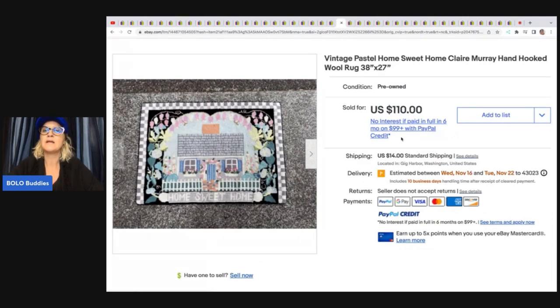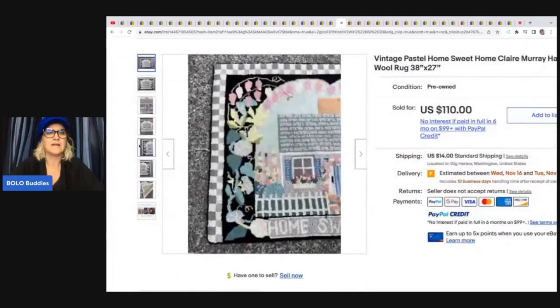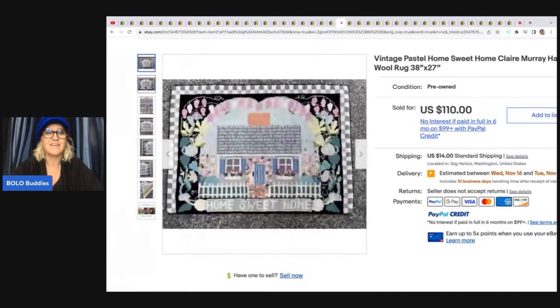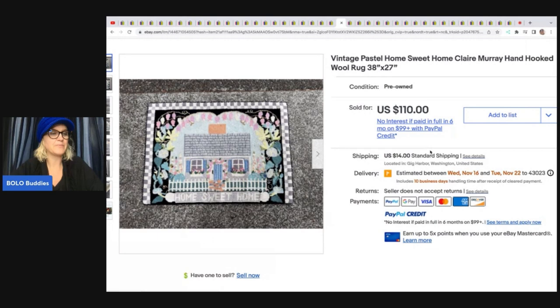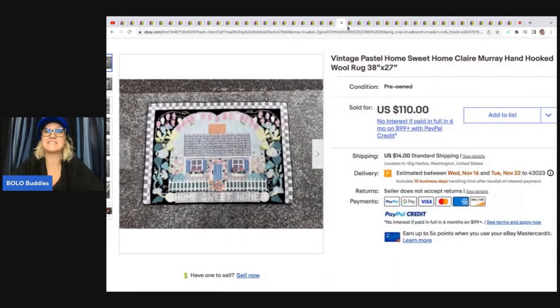Vintage pastel 'Home Sweet Home' Claire Murray hand-hooked wool rug. I can't say I would have even thought anything of this rug. Would you guys have picked it up? She said: I was at a private estate pick by invitation. This was one of three rugs I picked up — all sold within a month or two, and they were very easy to identify as Claire Murray. I'd say I'm into these rugs $2, and they both sold for full asking of $110. I honestly wasn't even interested in going based on the pictures they sent me, but I'm so glad I did.